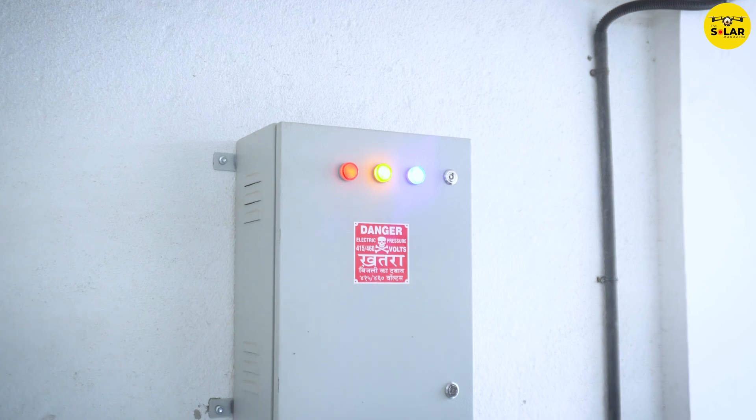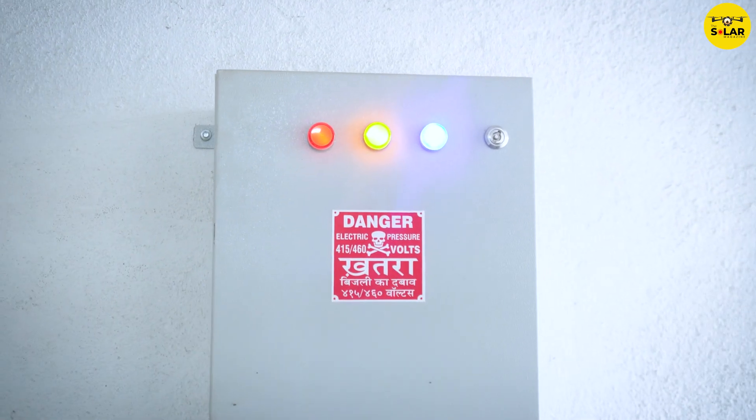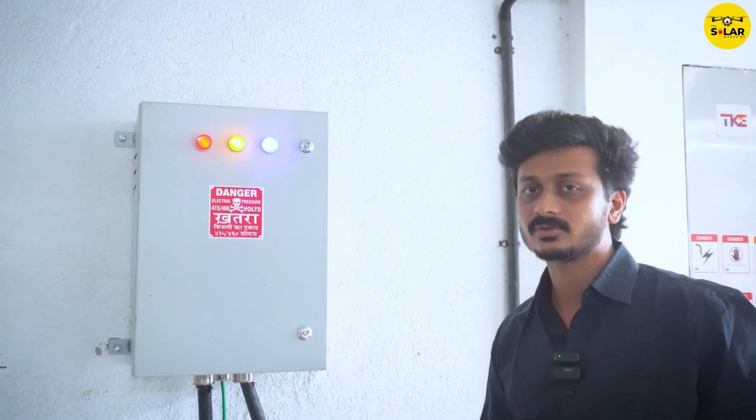This is the ACDB, which is the AC distribution box of this inverter. It has an MCCB for current protection and an AC SPD Type 2, which is for surge protection.